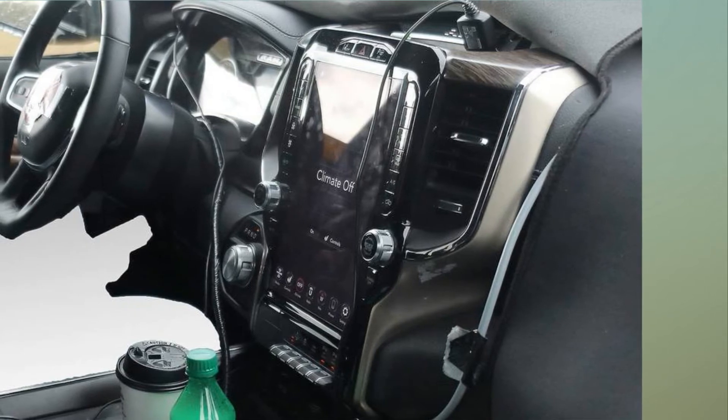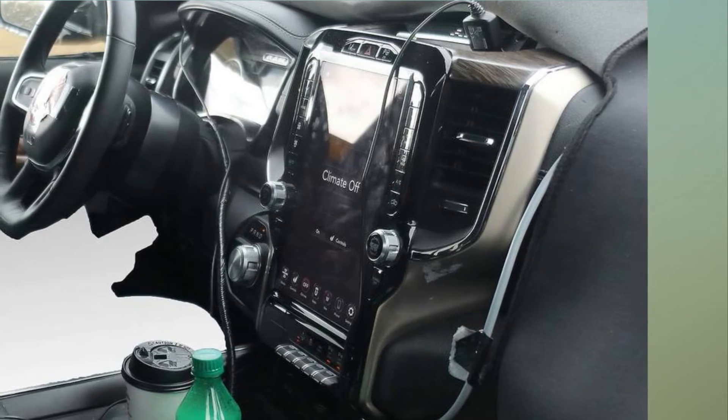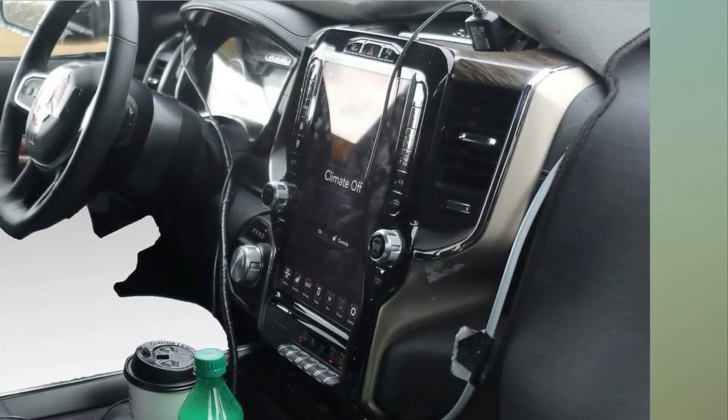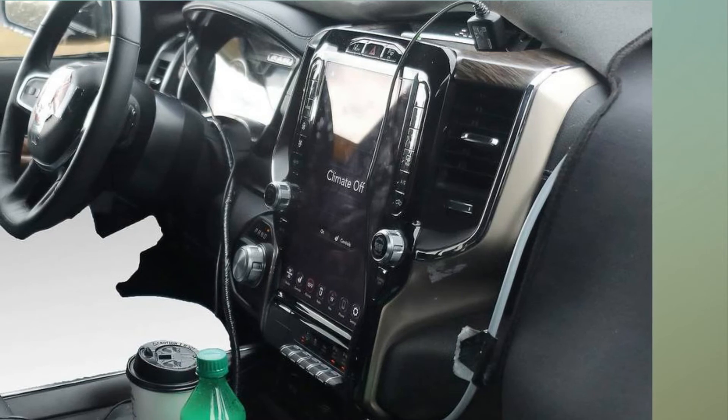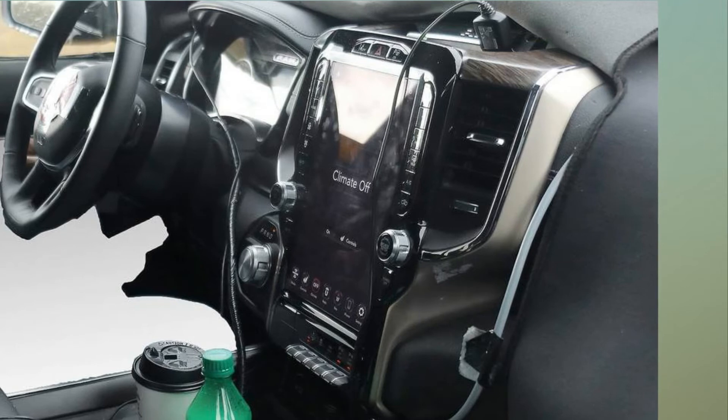All of the safety-type features are lined up alongside the screen on hard buttons, and we expect a new suite of upgrades to include forward collision warning, lane keeping, and probably radar cruise control.